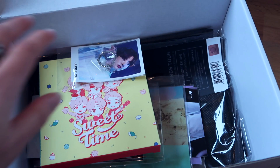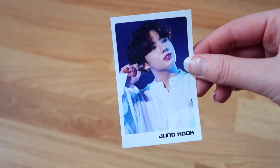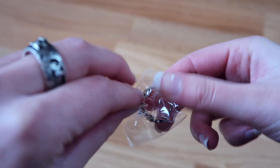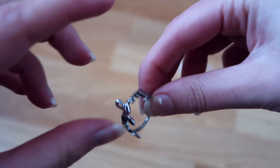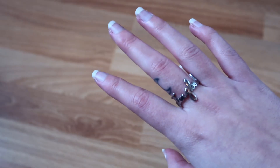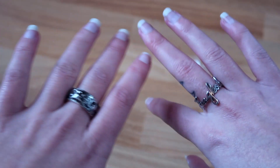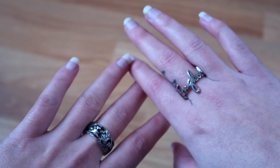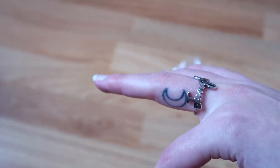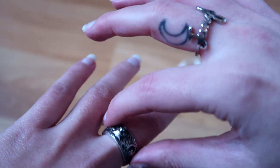Next up we see beautiful JK, and this seems to be a ring. First of all we got a beautiful photo card of our golden maknae JK. No way, guys — this ring is so incredibly beautiful. It says Jungkook right there. Let me put it on for you guys. That's incredibly gorgeous. I put it on my finger with my tattoo — I think it looks very cool with the moon. It actually fits with my other ring as well, and it's the perfect size for me: not too loose, but also not too tight.